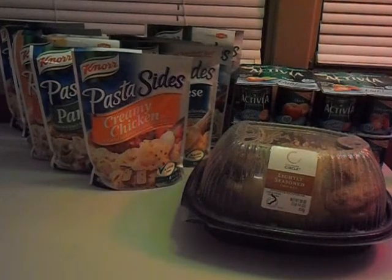Everything that you see here includes 10 of the pasta and rice corn side dishes, 1 of the culinary circle rotisserie chicken, and 4 of the Activia yogurts. It would have cost me $30.25. I paid $14.88 plus $0.47 in tax, and I saved $14.90, so I had exactly a 50% savings, which is pretty awesome.